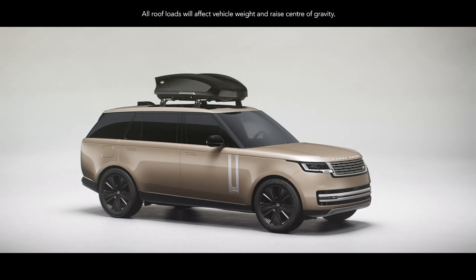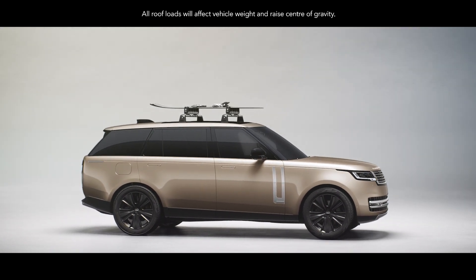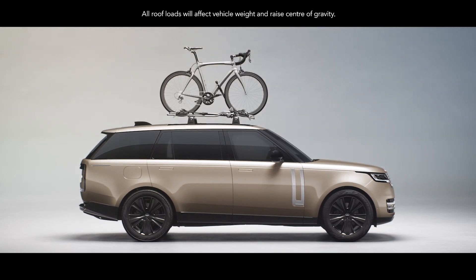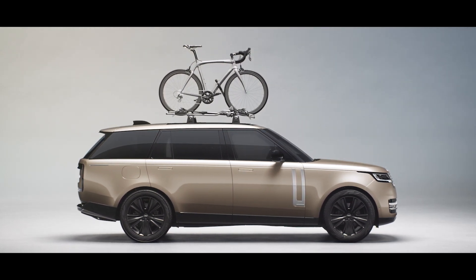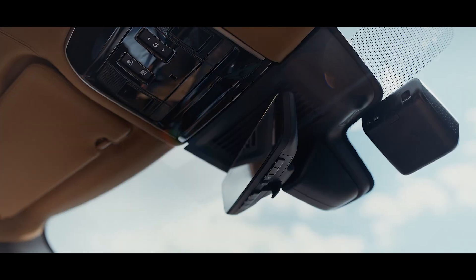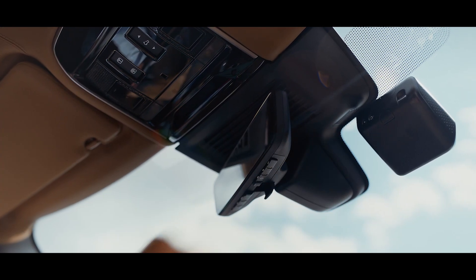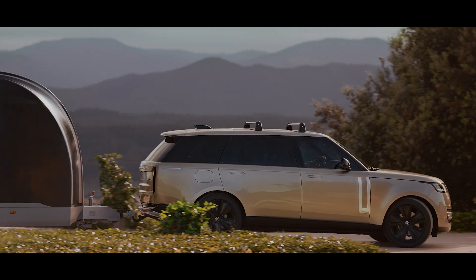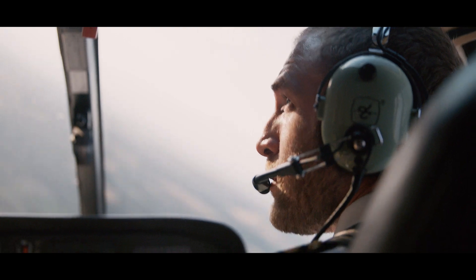A roof box readily holds your luggage. A ski and snowboard carrier keeps your equipment secure and you can carry bikes on this wheel-mounted cycle carrier. A dash cam features full HD front and rear video cameras, which can also be set to record should your vehicle be approached while parked. It all helps you make the most of life.